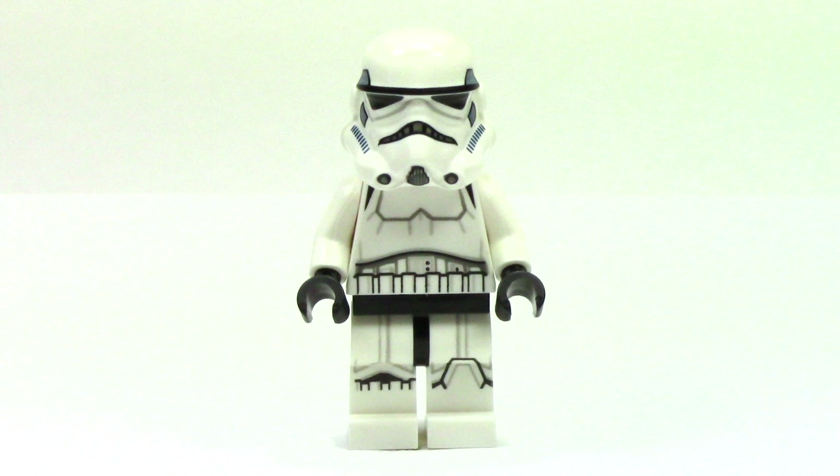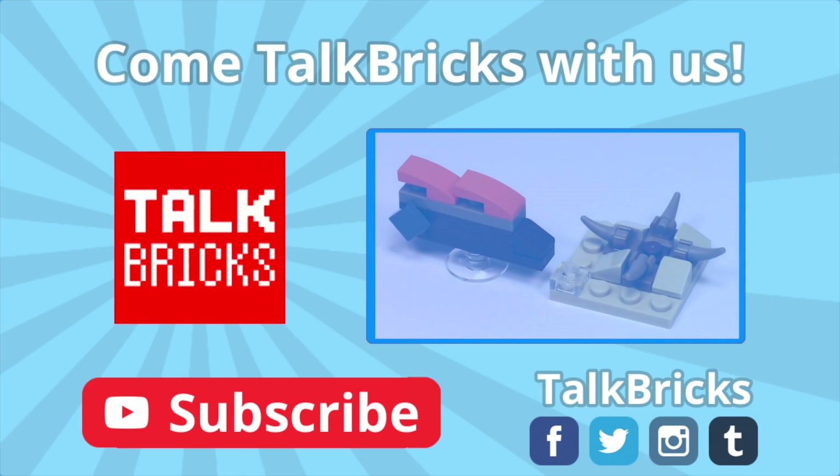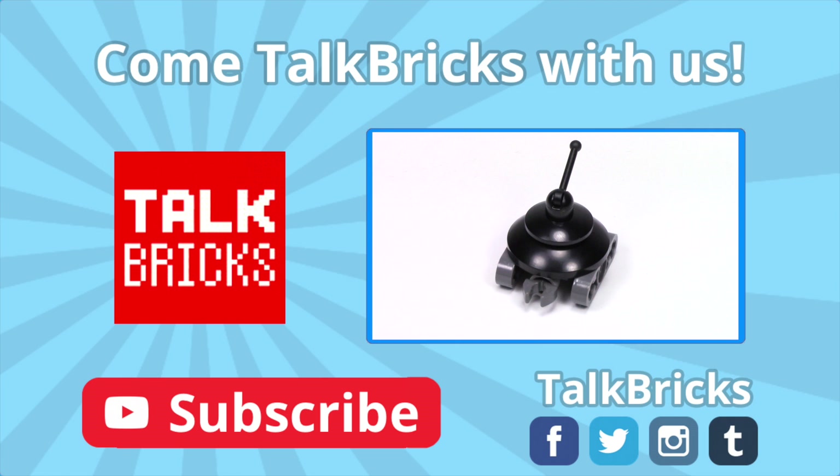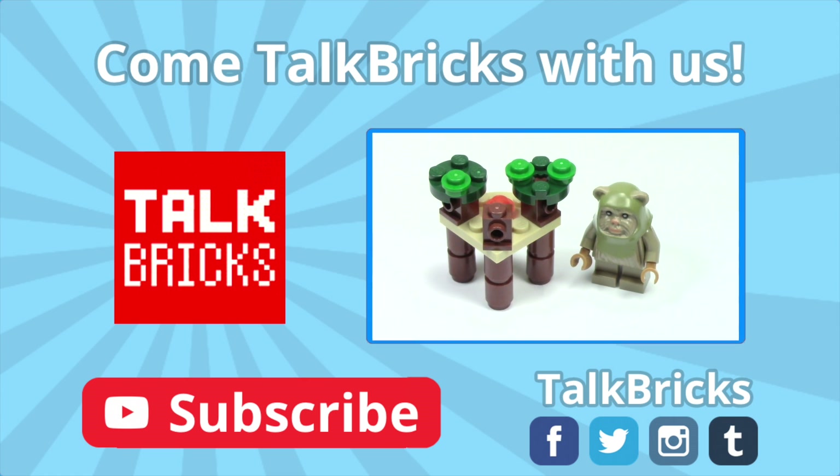Overall, I really like this figure, and I love getting minifigures in the calendar. Don't forget to subscribe to make sure you don't miss out on Day 11. Stay tuned for more, and have a good one! Join me as I open up each day one by one, and we count down the days together.